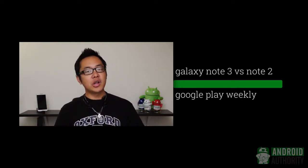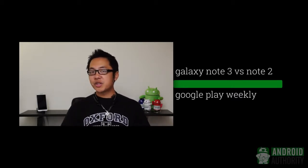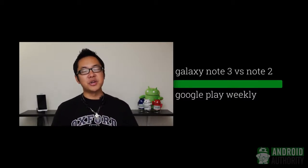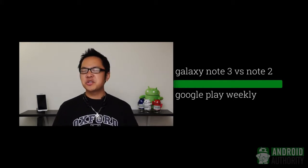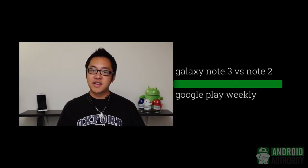Stay tuned to Android Authority for all of the best coverage on Android. We have a bunch of weekly shows like Weekly, which you're watching right now, but also Q&A and Google Play Weekly, hosted by Joe Hindi. On top of all of that, we have reviews, comparisons, feature-focused videos, and just a ton of great stuff here at the channel. So make sure you stay tuned, because we're your source for all things Android.